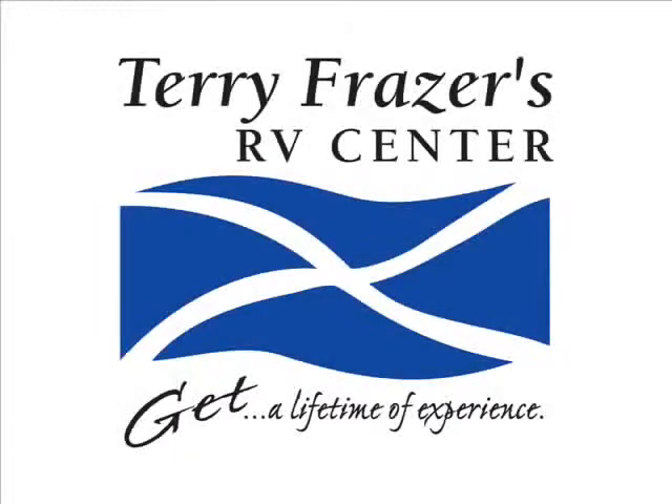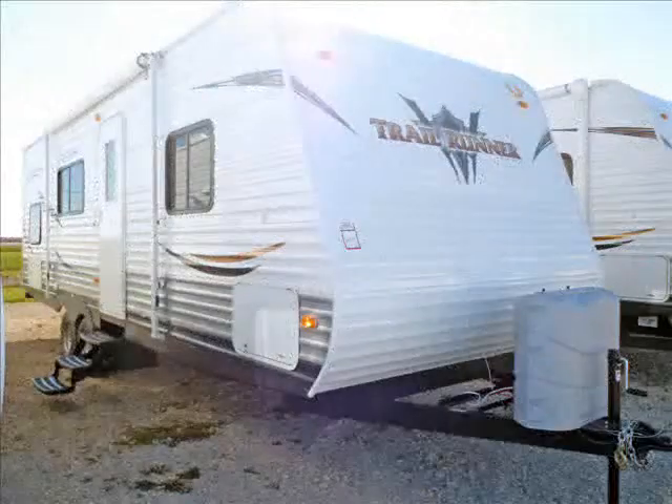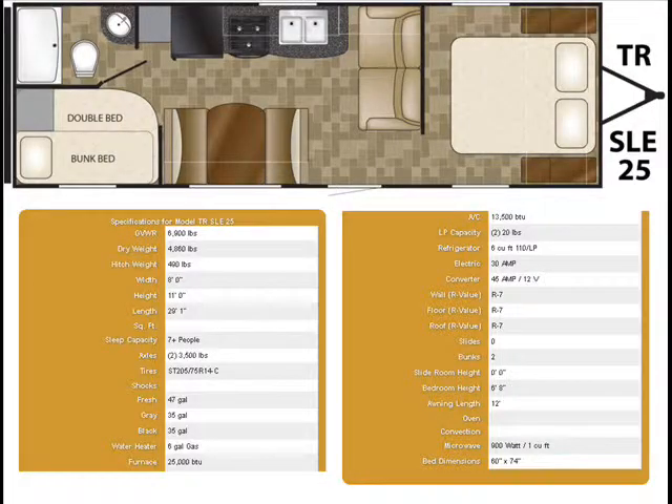This presentation is brought to you by Terry Fraser's RV Center in Eldridge, Iowa. This is a 2013 Heartland Trail Runner, model number 25 SLE.